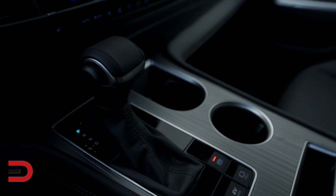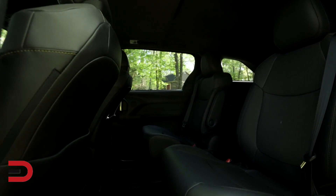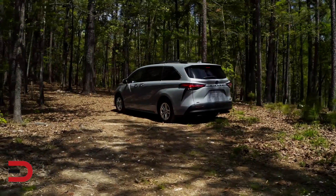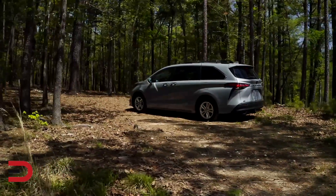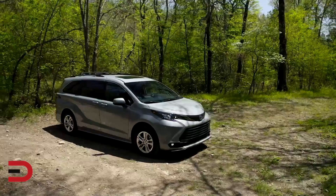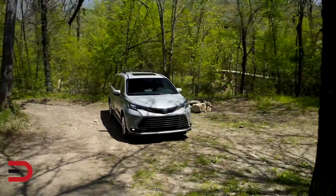The XLE grade now gets the optional 18-inch wheel design. Second-row ottomans are available for the Limited and Platinum grades with all-wheel drive. Windchill Pearl replaces Blizzard Pearl as a premium color offering. The Woodland Edition is available in the Cement exterior color, exclusive to the Woodland Edition, as well as Midnight Black Metallic.